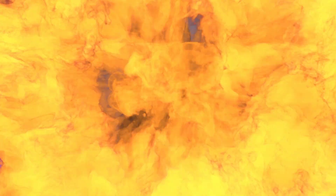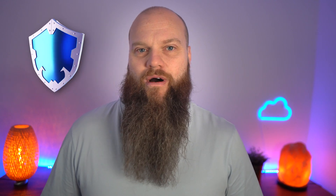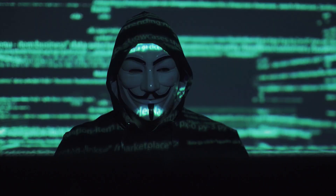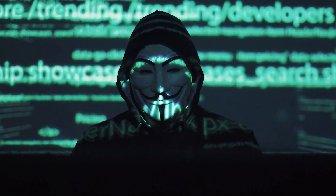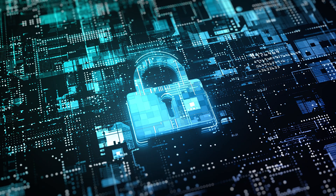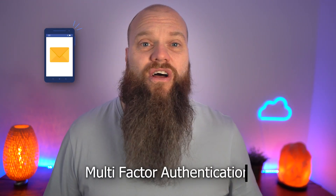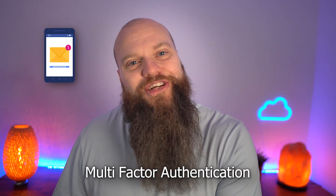Now for mistake number two, and it's a mistake that your business will make at its peril. I see lots of businesses ignoring all the security that Microsoft 365 has to offer. There are so many cyber criminals just queuing up to hack into your accounts and try and steal your money. I see businesses giving them a helping hand with weak security.